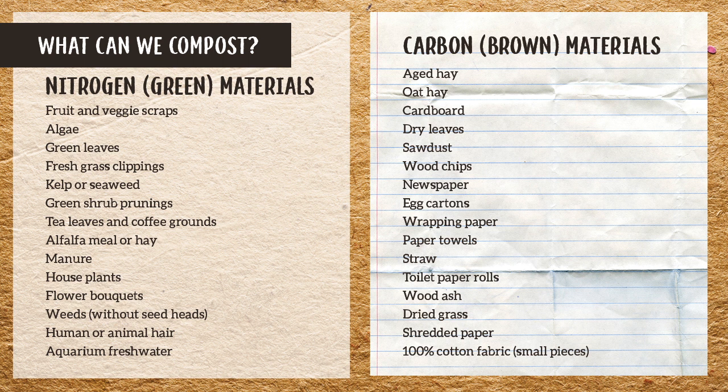There are a few things we shouldn't compost. Glossy ink on cardboard, magazines, and newspaper — otherwise most inks are vegetable-based and are fine. We mentioned weed seeds, and weedy flowers will turn to seed very quickly. Also avoid any diseased plant material — potatoes with scab or a tomato plant that doesn't look healthy.